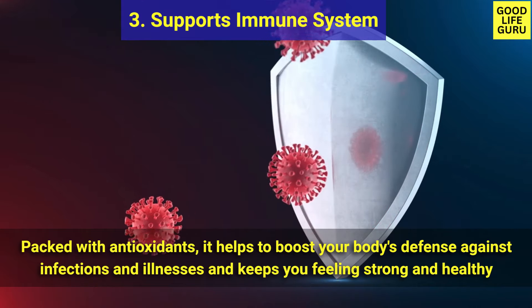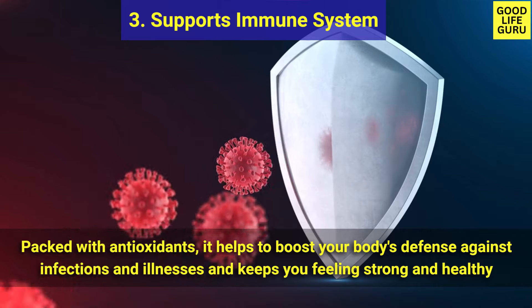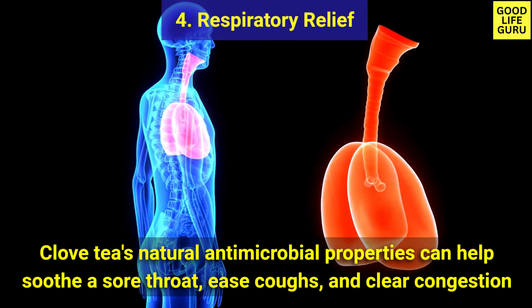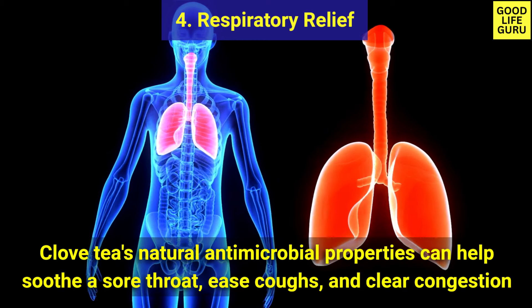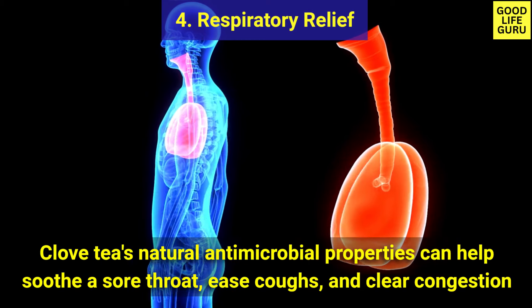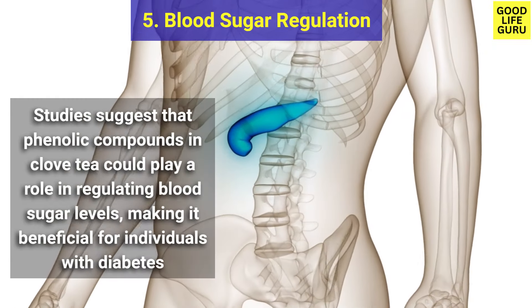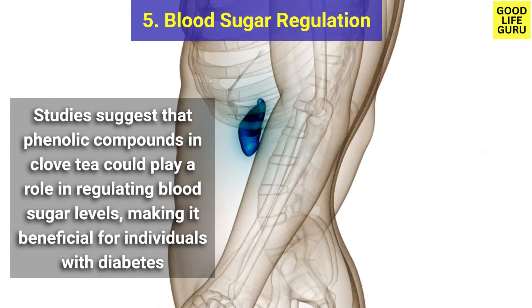Clove tea's antioxidants keep you feeling strong and healthy against infections and illnesses. Number four is respiratory relief — clove tea's natural antimicrobial properties can help soothe a sore throat, ease coughs, and clear congestion.